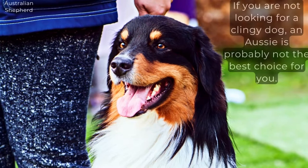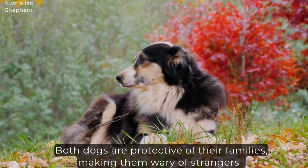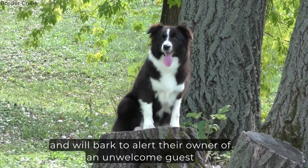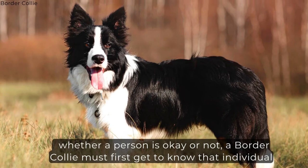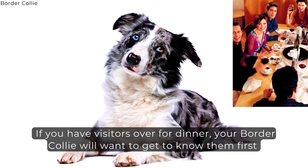Good with Strangers. Both dogs are protective of their families, making them wary of strangers, and will bark to alert their owner of an unwelcome guest. However, Border Collies are typically friendly toward strangers, but before deciding whether a person is okay or not, a Border Collie must first get to know that individual. If you have visitors over for dinner, your Border Collie will want to get to know them first, and if they don't like them, they have a tendency to hide somewhere in the house. However, if they like your visitor, they will be outgoing and sociable in their presence.